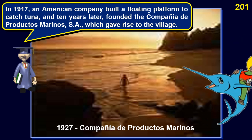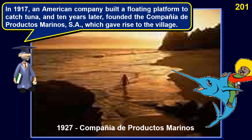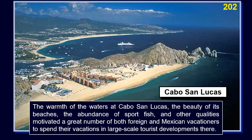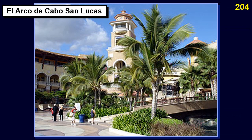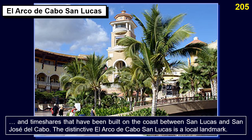In 1917, an American company built a floating platform to catch tuna, and ten years later founded the company De Productos Marinos, which gave rise to the village. The warmth of the waters, the beauty of its beaches, and the abundance of sport fish motivated a great number of vacationers to spend their holidays there. This started mainly in 1974 when the Mexican government created the infrastructure to turn Cabo San Lucas into one of the most attractive centers for tourism in Mexico. Today Cabo San Lucas has become an important vacation and spa destination with a great variety of sites of interest and timeshares built on the coast between San Lucas and San José del Cabo.